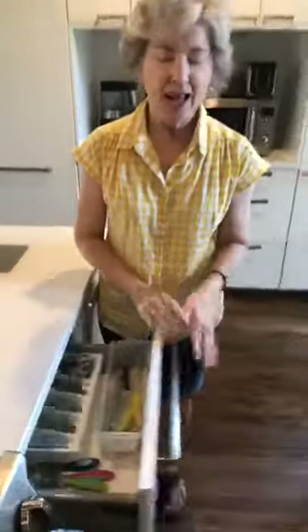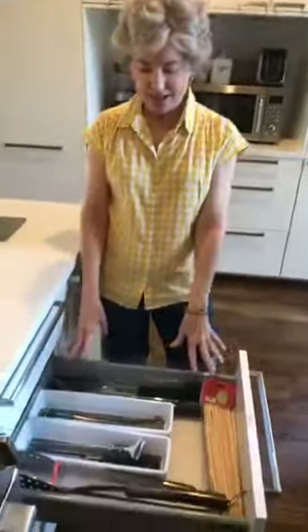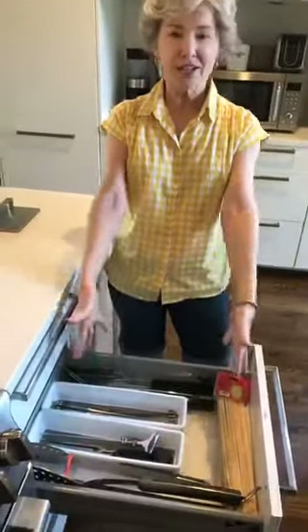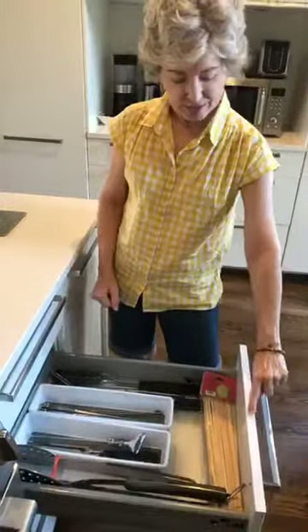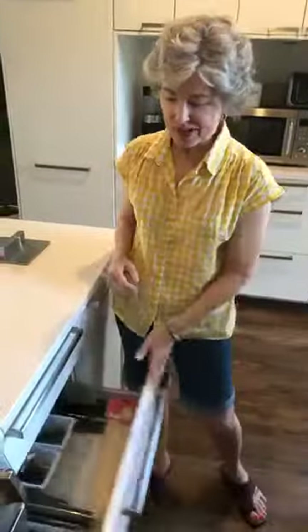Last thing for today — her husband got his own designated drawer for all the things he uses for his grill. We even made him a label, and we're really hoping he'll put all his grill things back in the grill drawer.